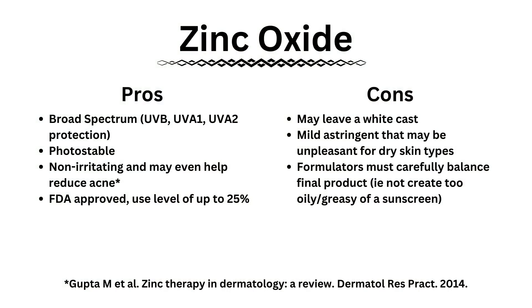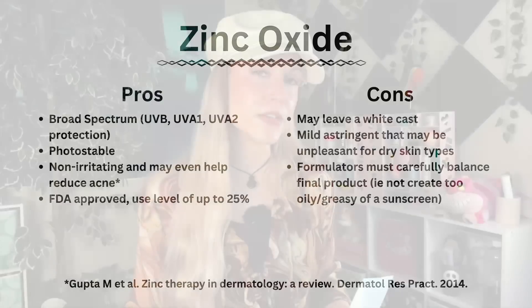This is a bit of a problem, because while it might be fine for somebody who is extremely pale-skinned and perhaps a bit oily — they might even like those astringent properties — this does not work for everyone. Some people have a deeper skin tone, some people have dry skin, and that makes zinc oxide difficult. Because zinc oxide actually is a great ingredient that protects against both UVB and UVA, and may even have benefits for folks that deal with acne.